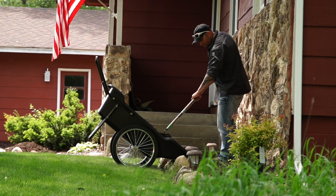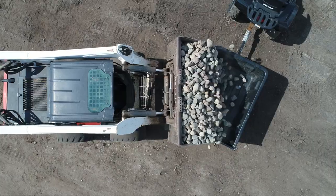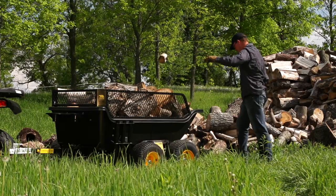Our goal at Polar is simple. We make the toughest, most efficient trailers and carts possible, so you can get your work done quickly and easily, then get back to the better things in life.